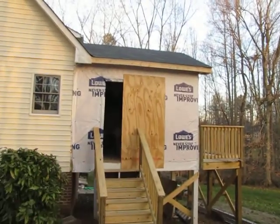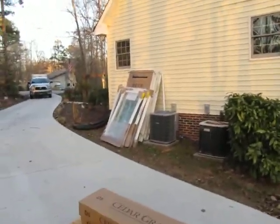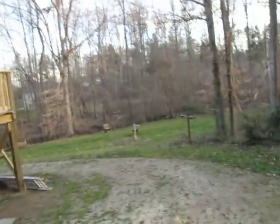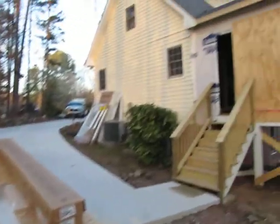Morning boys, girls, it's Lee with Craftsman Direct. And yonder is the porch, and there's the windows for the porch — they just arrived a little while ago. It's approximately 7 p.m. on Sunday evening, and we've got a nice little build site here going in Henderson, North Carolina.